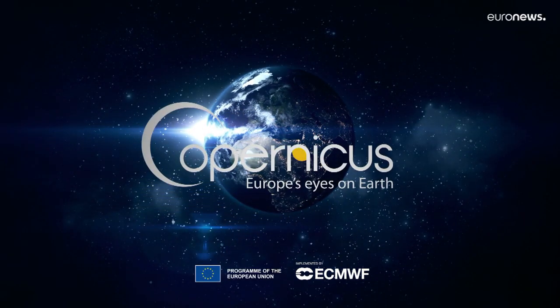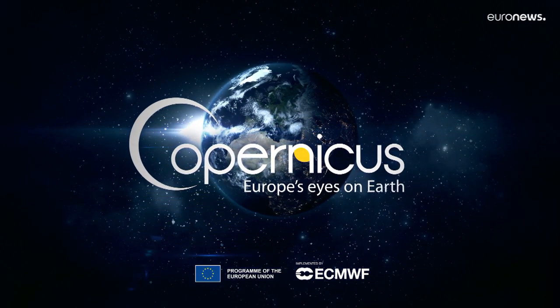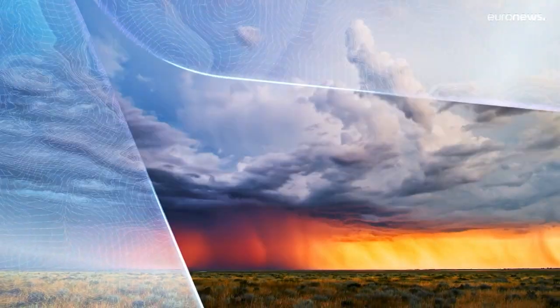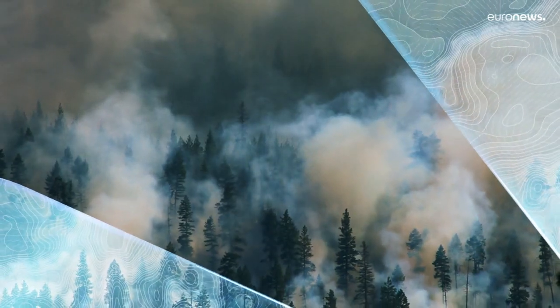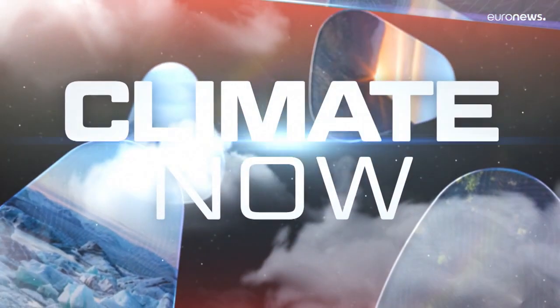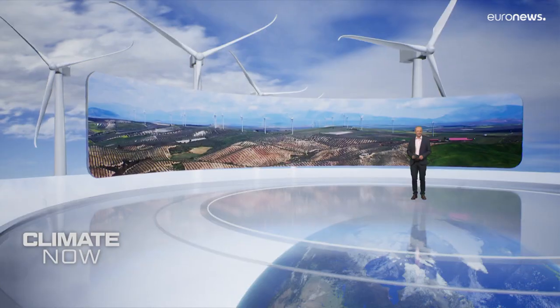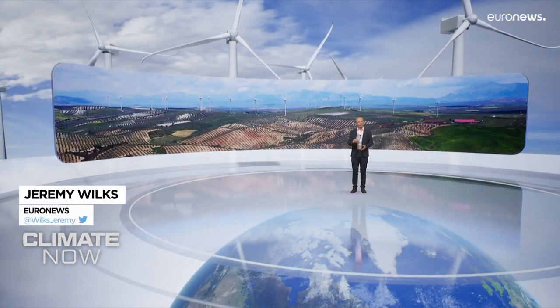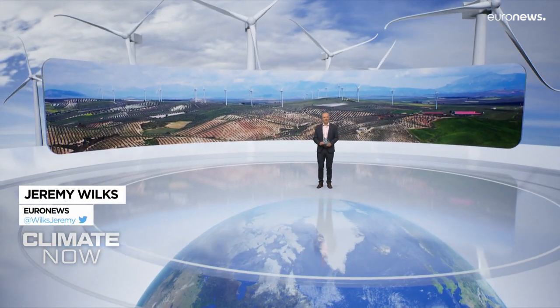Climate Now, in collaboration with Copernicus. Hello and welcome to Climate Now, our unique monthly update on what's really happening to our planet.